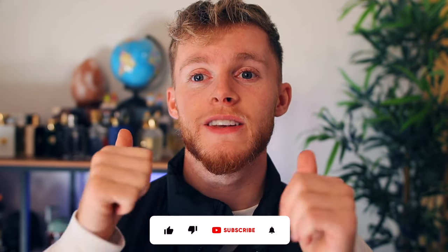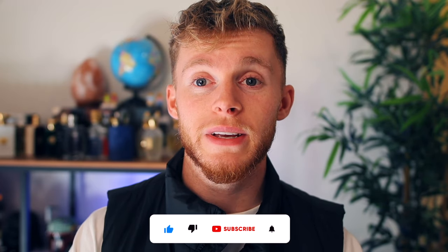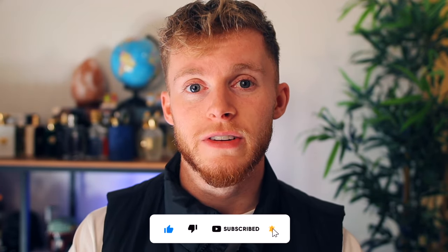Hello everybody and welcome back to the channel. In this video we are going to be trying one of the strangest fragrances I have ever seen. If you are new to the channel, please don't forget to drop a like on this video and subscribe as well if you are a fan of fragrances. It's a great community and we'll be more than happy to have you.